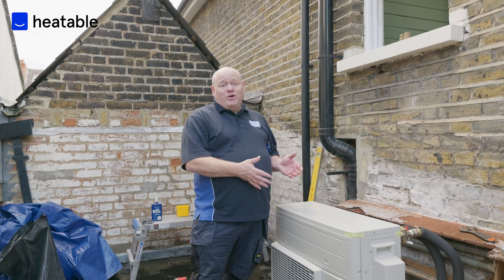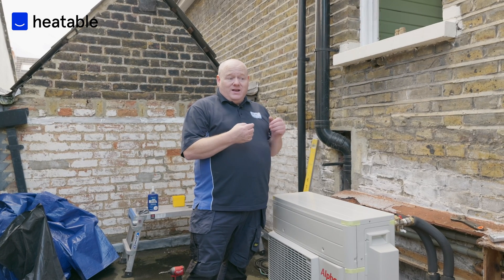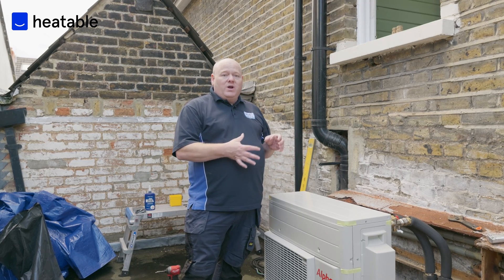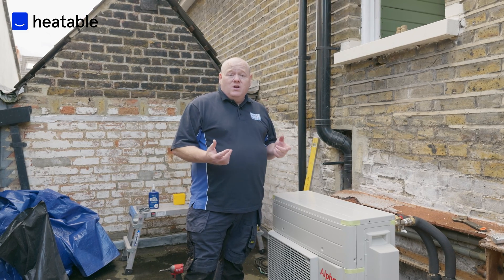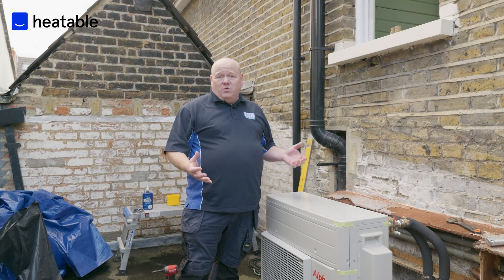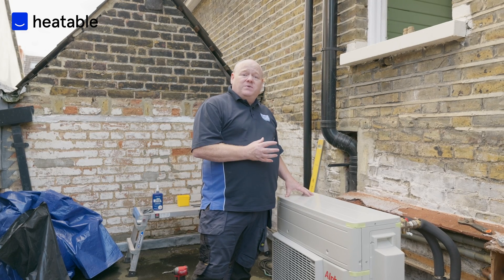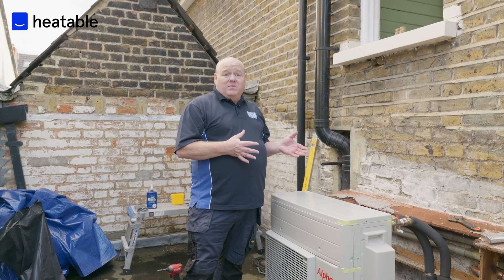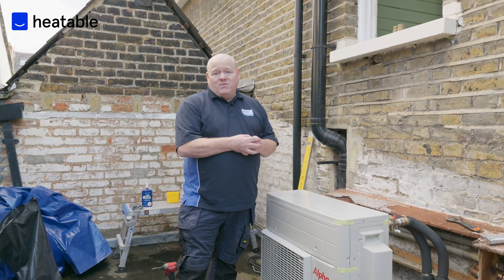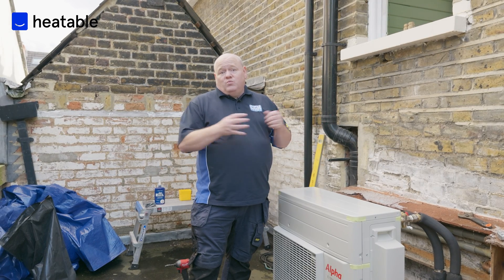So the hybrid air source heat pump is fully installed now. What are the benefits for this customer? They are doing their bit to reduce carbon and help the planet, but more importantly the heat pump will work out the cheapest way for them to heat the house. Unlike a standard heat pump focused solely on carbon reduction, this hybrid system always does what the combi boiler does best — heating and hot water — while bringing the heat pump in when it's the cheapest and most efficient time to do so, helping reduce the bills. If you have any questions on hybrid heat pumps, please put a comment below. Thanks to Heatable for inviting me to this install — check us out for the next video.